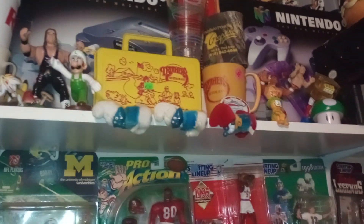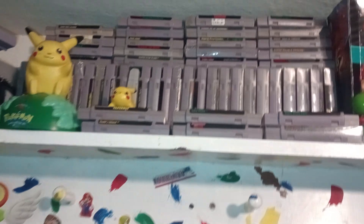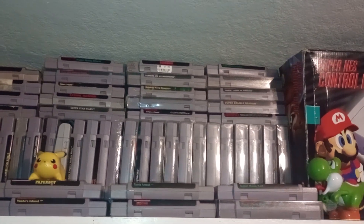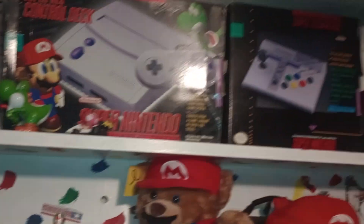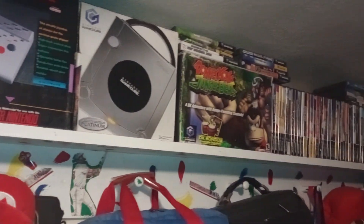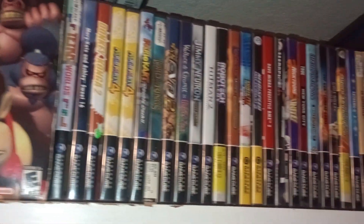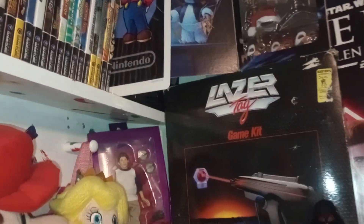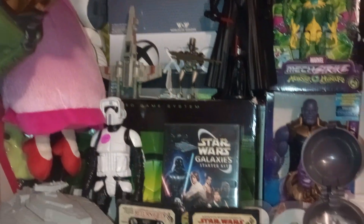Super Nintendo — I've added some stuff to it. Yoshi's Island is a new one. GameCube, I've had a new couple of adds. Laser tag, Star Wars stuff.